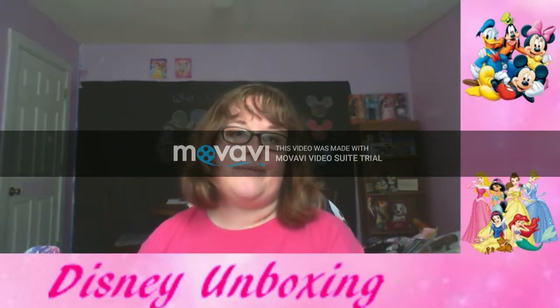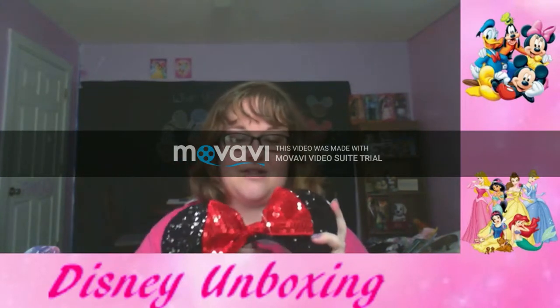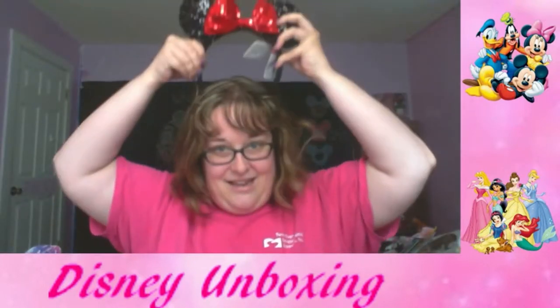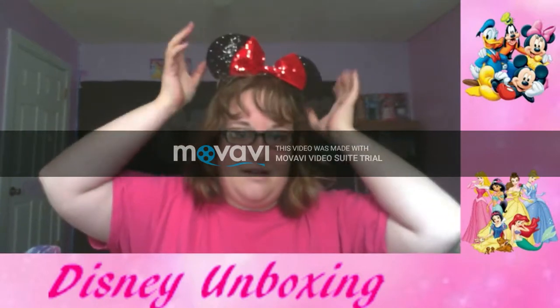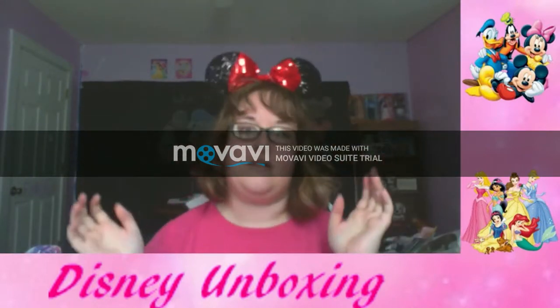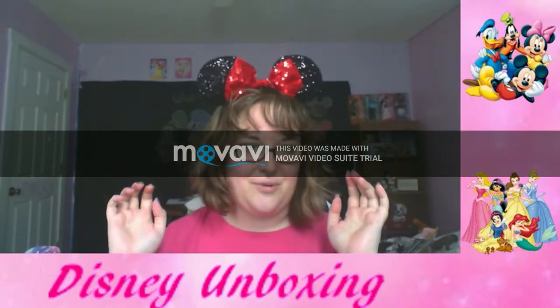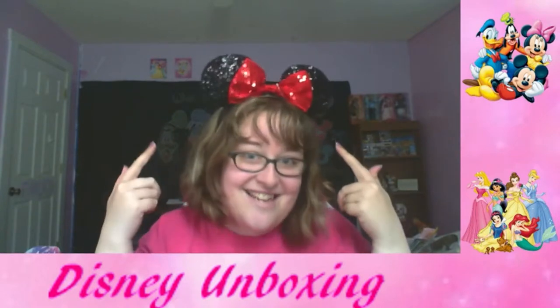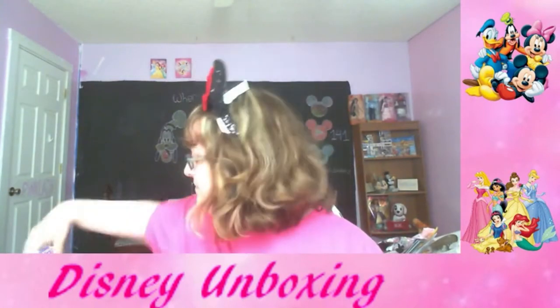I just realized I forgot to do something — I got these Minnie Mouse ears that I got on my last vacation to Disney, and I forgot to put them on! Let me see if I can get them on my head. There we go — they're cute! They're like blinged out. Sorry about that, guys!